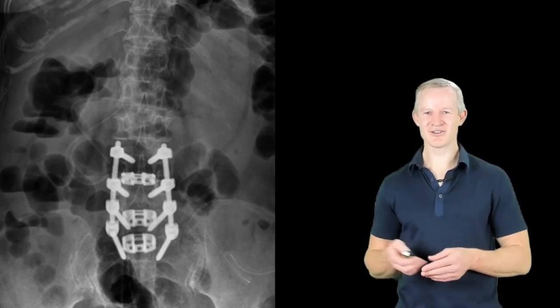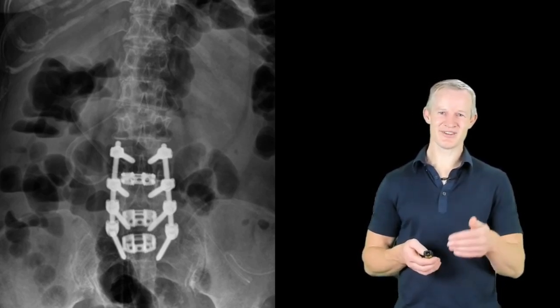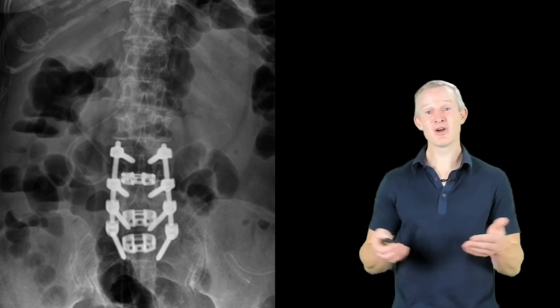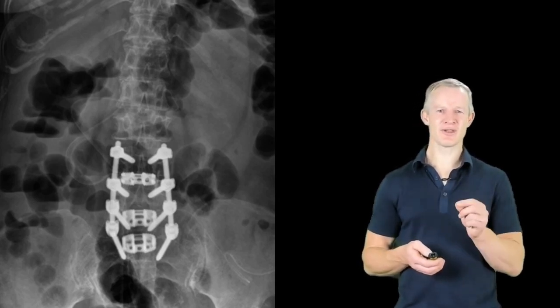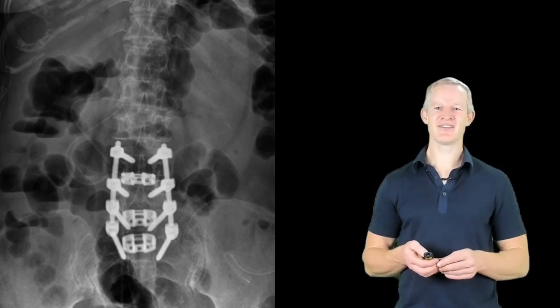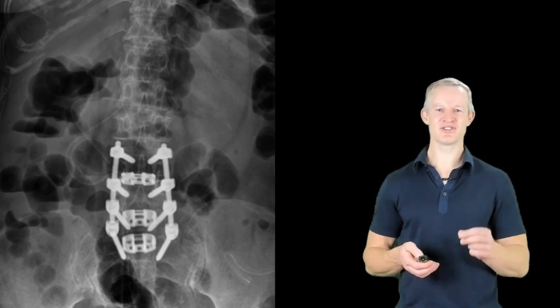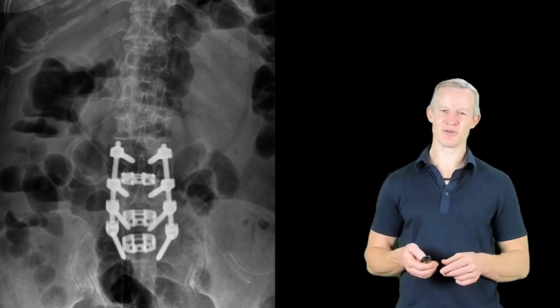Once a patient's had a fusion, it's likely that in the future it'll need to be extended to adjacent levels as they deteriorate, sometimes multiple times. And this makes it critical that if you've got a patient who's had a spinal fusion, they understand the importance of limiting lumbar flexion, as this is their best chance of slowing down adjacent level degeneration.